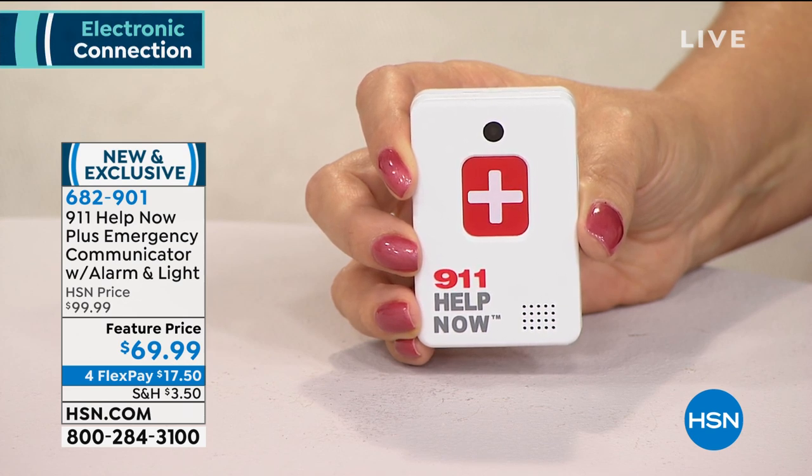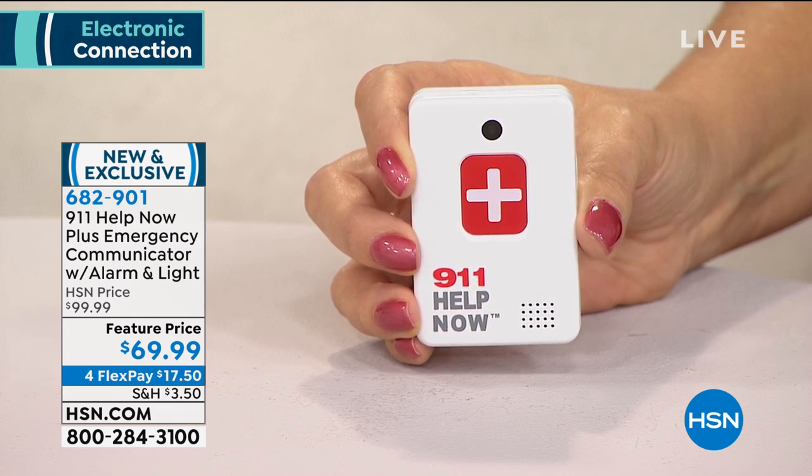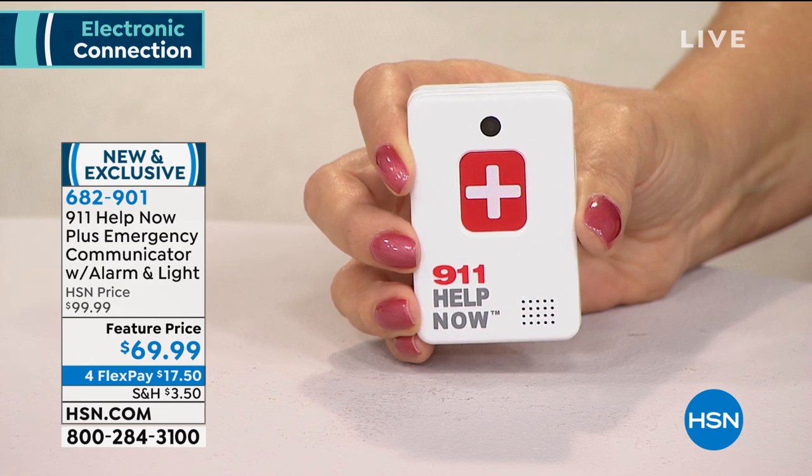911, what's your emergency? 'Hi, I'm testing the 911 Help Now pendant, can you hear me?' 'Yes I can.' That's how easy it is — two-way communication right there. If you've fallen, you can talk to that person. If you see a building on fire or get in a car crash, you now have 911 basically in your pocket anywhere you go.